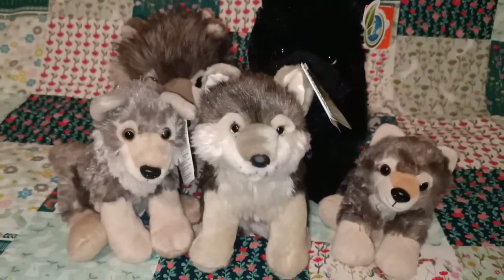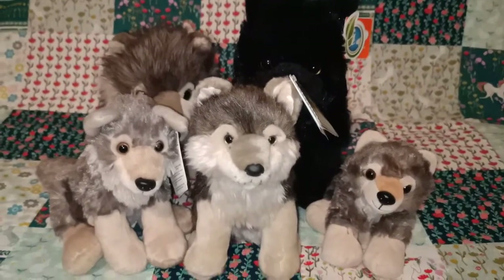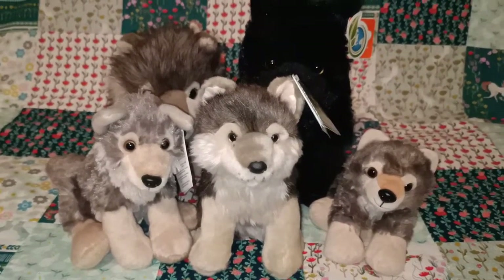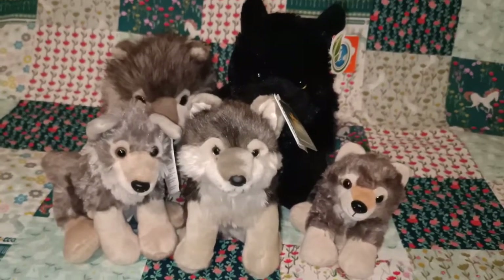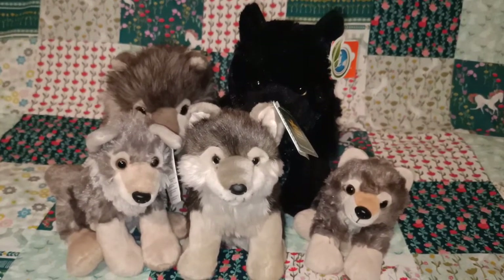Thank you so much for watching — hope you've enjoyed this video. If you've got some Wild Republic plush in your collection at home that you love, feel free to comment below your favourite. Or if you've seen some new ones that might be out that you think I'd be interested in, please let me know — I'd love to have a look. Thanks for watching, hope you guys are staying safe. Take care, bye!